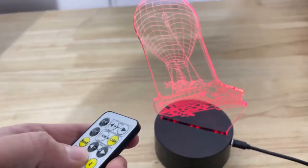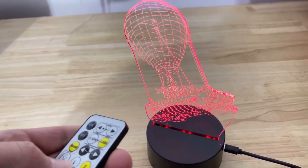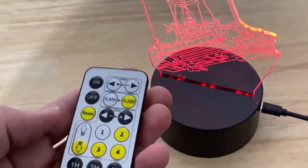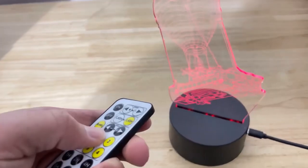The lamp features a touch button that allows you to switch between 7 different colors, so you can easily change the mood and atmosphere of your room.